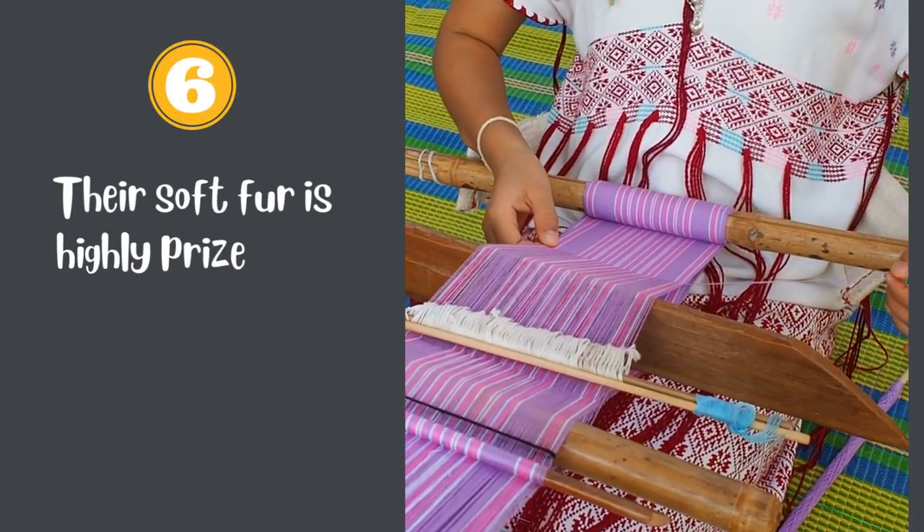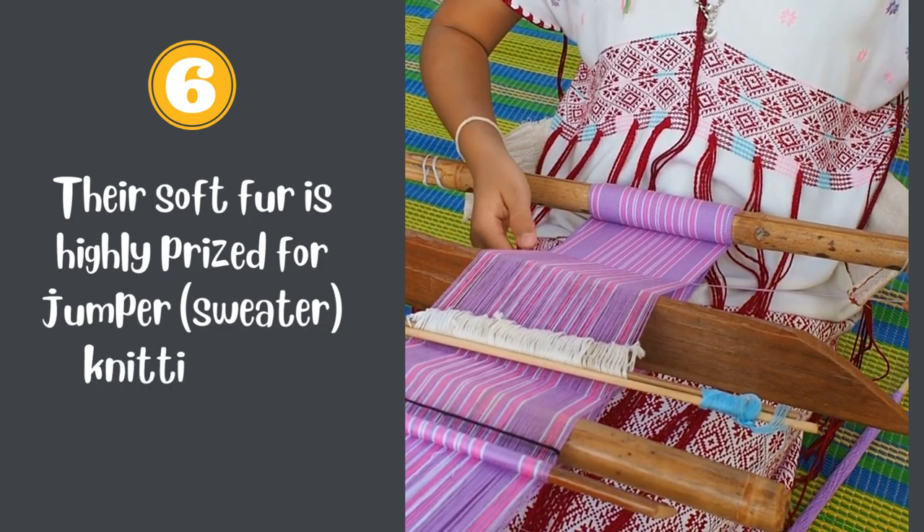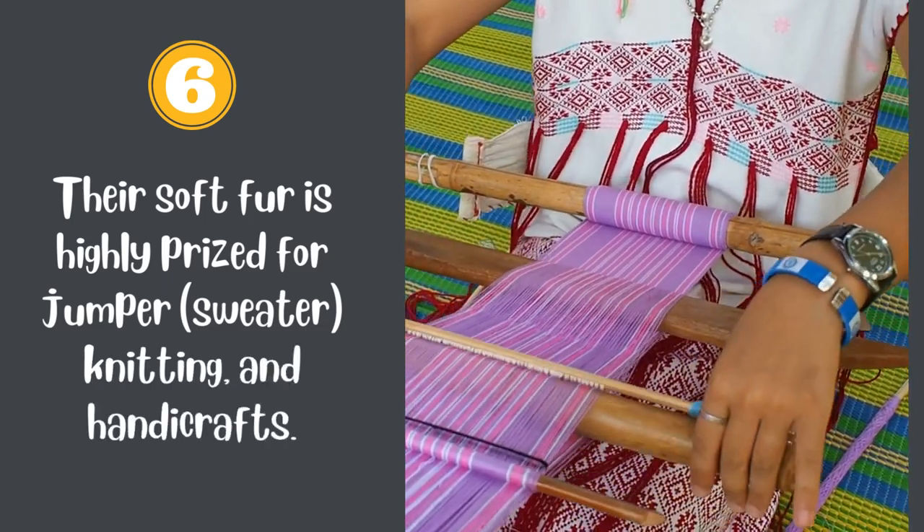Number 6. Their soft fur is highly prized for jumper knitting and handicrafts. If you like this video, please give it a thumbs up and share it with your friends.